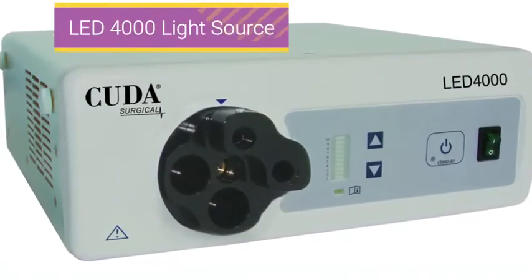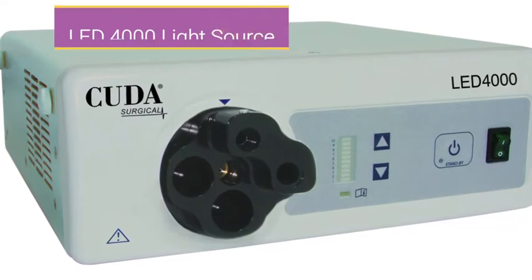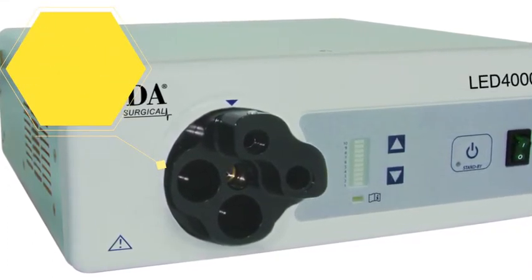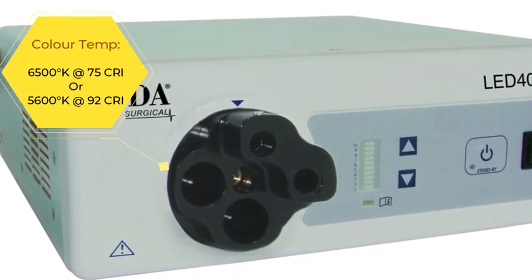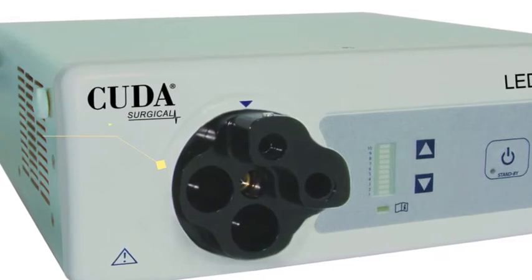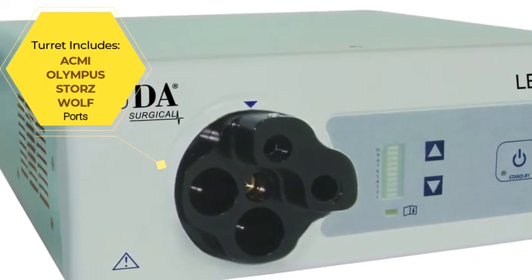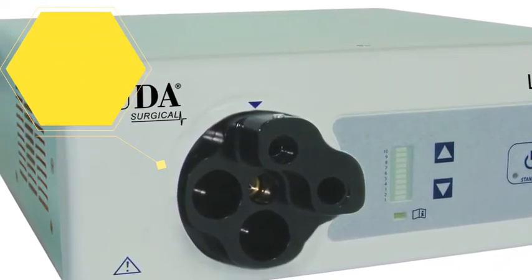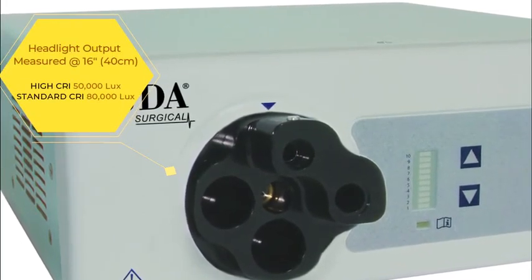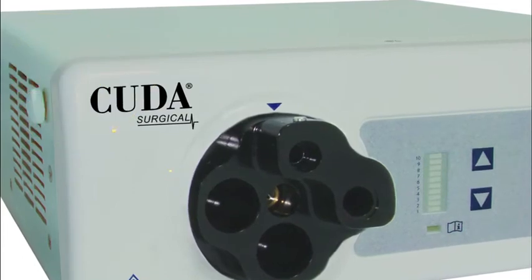The LED 4000 is a state of the art LED light source designed to provide light for headlight and endoscopic procedures. The lumium output is comparable to many Xenon light sources currently being used in endoscopy. The expected LED life of 30,000 hours eliminates the need to purchase replacement lamps, thus saving money in operational cost.